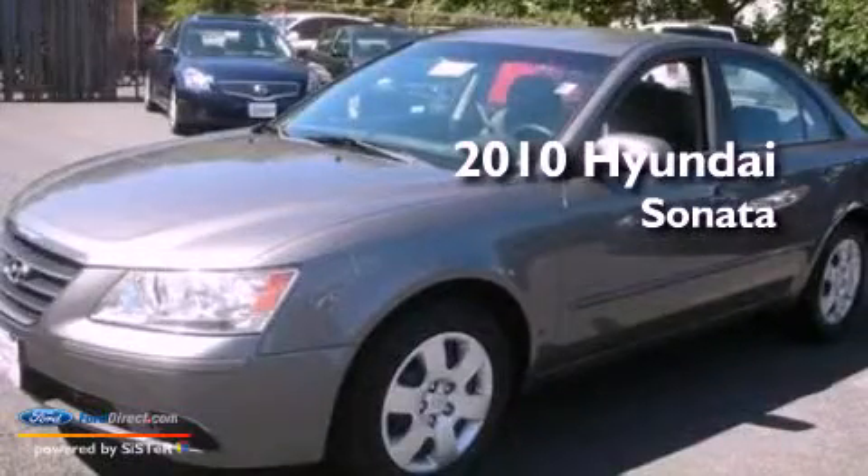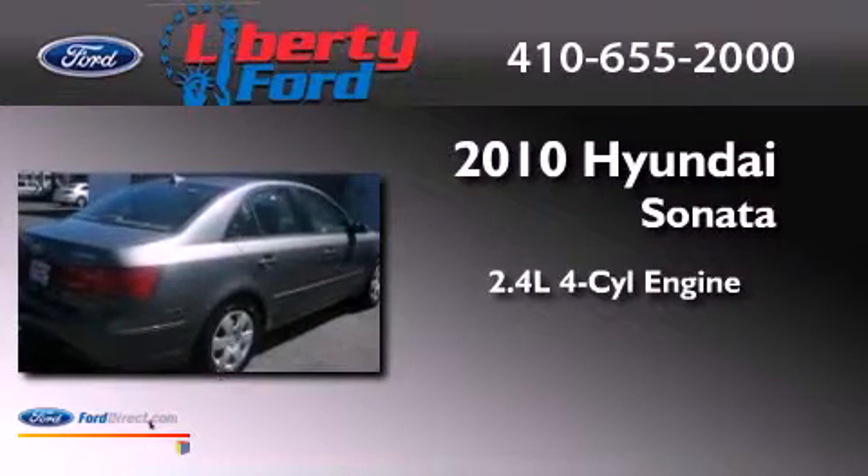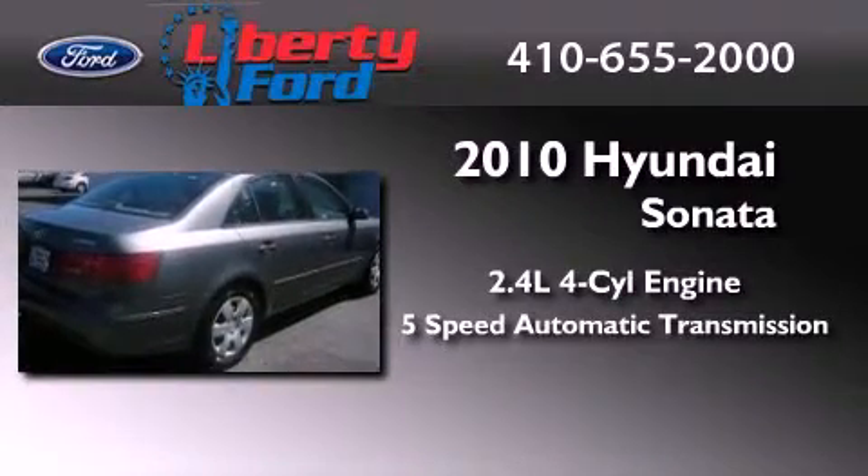This is a 2010 Hyundai Sonata. It features a 2.4-liter four-cylinder engine and a five-speed automatic transmission.